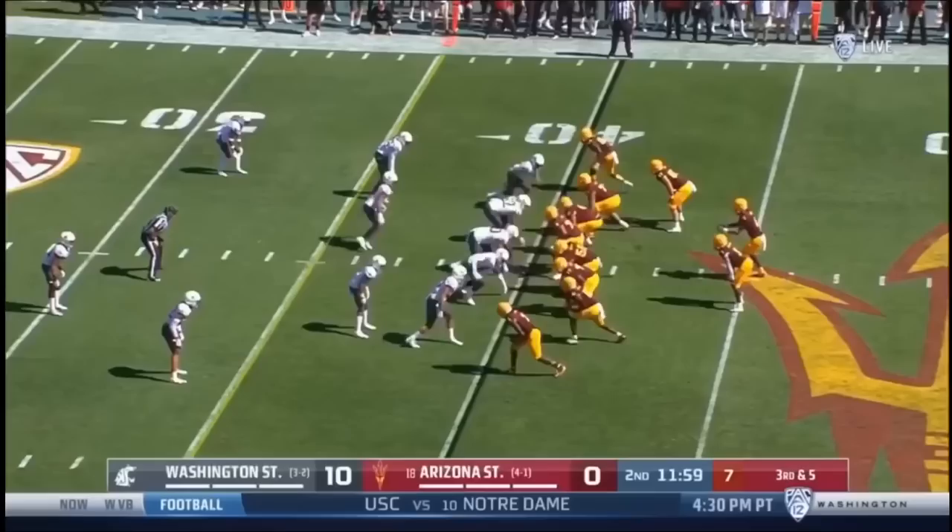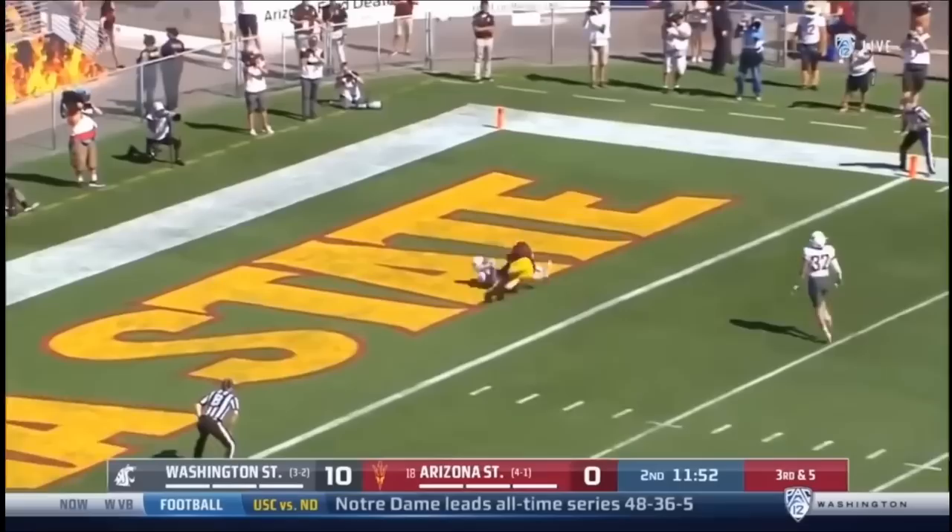Benjamin stays in. Daniels steps up, floats one deep for IU — right there. Touchdown, ASU!